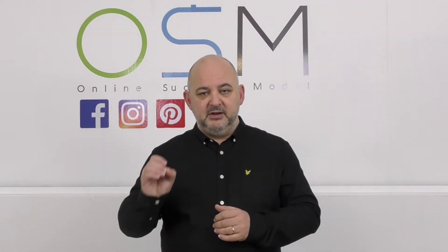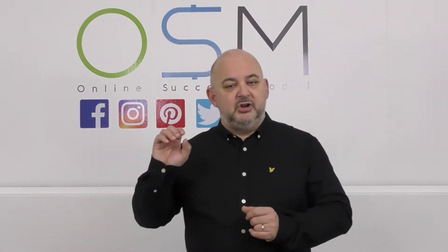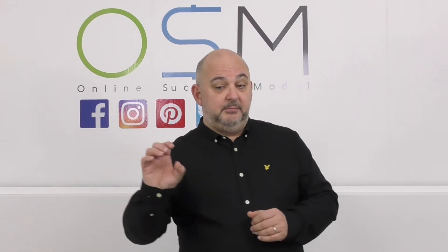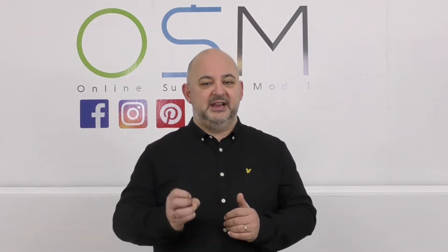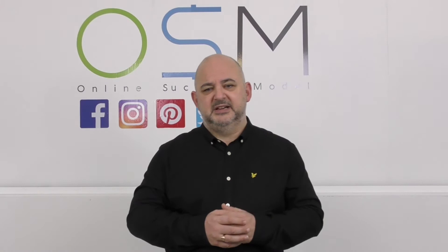We've built a brand new cloud-hosted software called Selling Proof to go alongside eCompare2. Selling Proof is a sales engine to help you drive more sales to your eCompare2 website so you get more traction, more customers, etc.